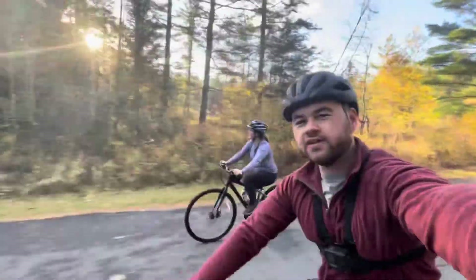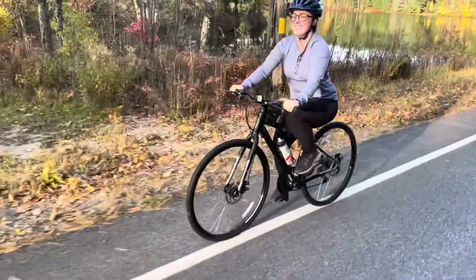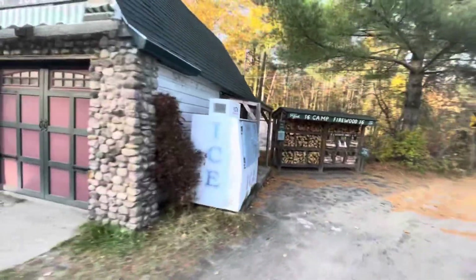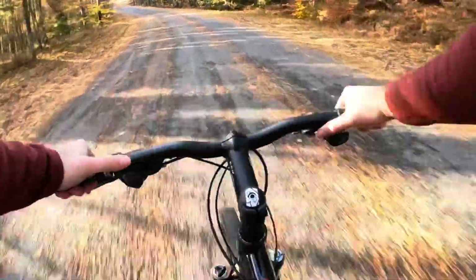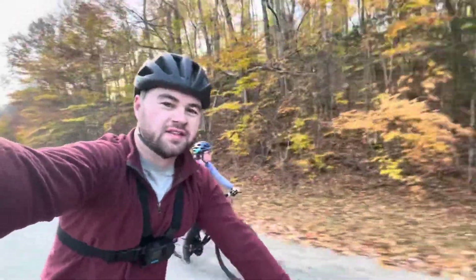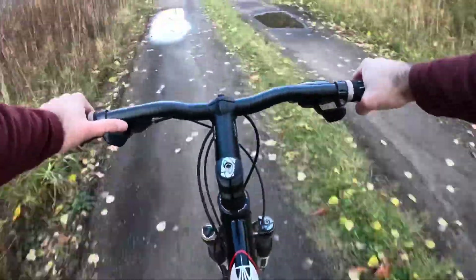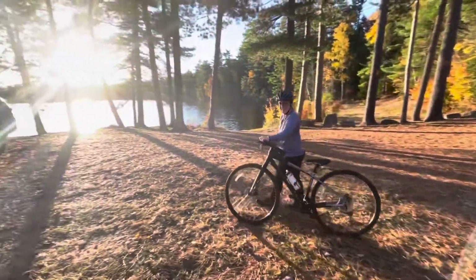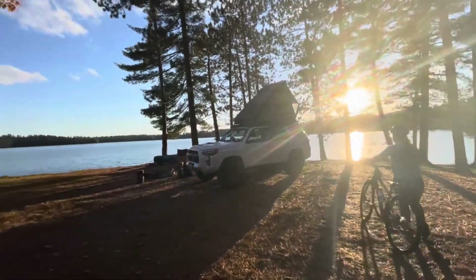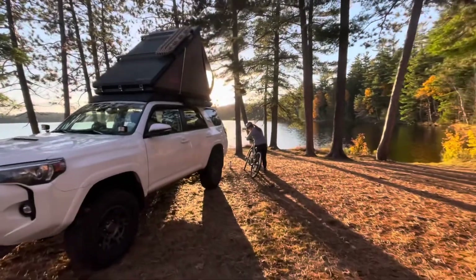We just saw one lady walking down the road — that's the first person we've seen out in this area so far. We have to take this main road back to the other connecting road, but we're not on here for too long. We're back on the same side of the lake as our campsite and we're almost back to the road that leads us down to the lake. That was a good bike ride. Look at how awesome the view is here — it's right about sunset. So we went around the whole lake, went up the trail and did a big loop back around.